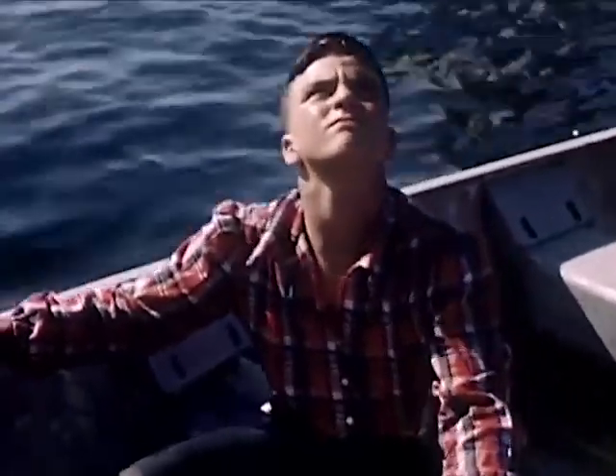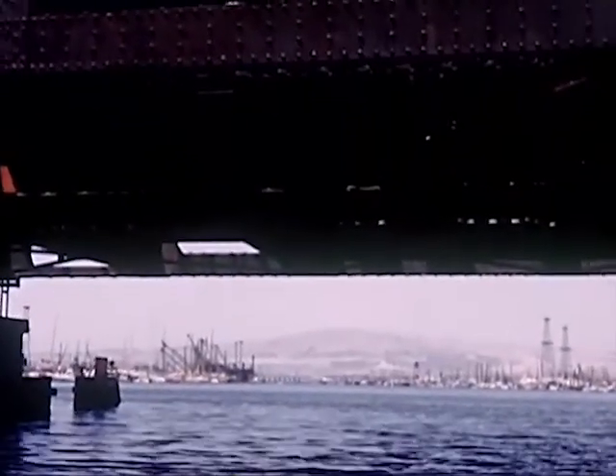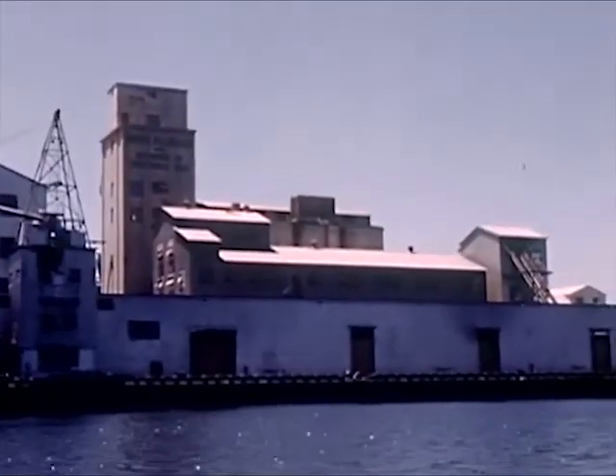Bob looks up as the cars slide over the bridge like large bugs. The bridge floor is open grating because if it were solid it would be too heavy to be raised easily. On the other side of the new bridge is the old bridge which still is in use for cars and trains.